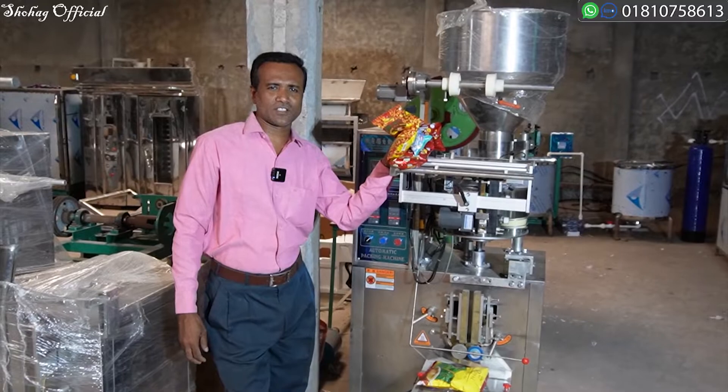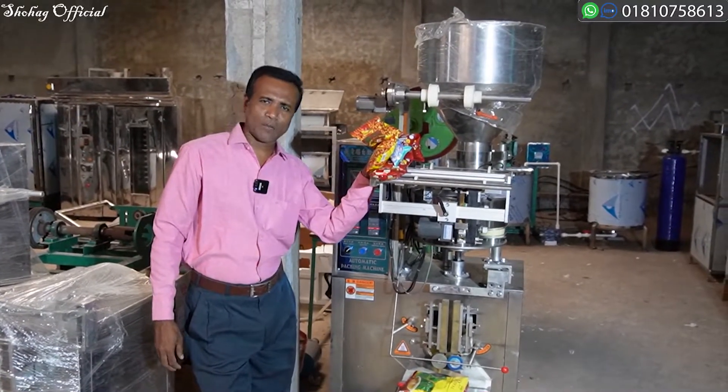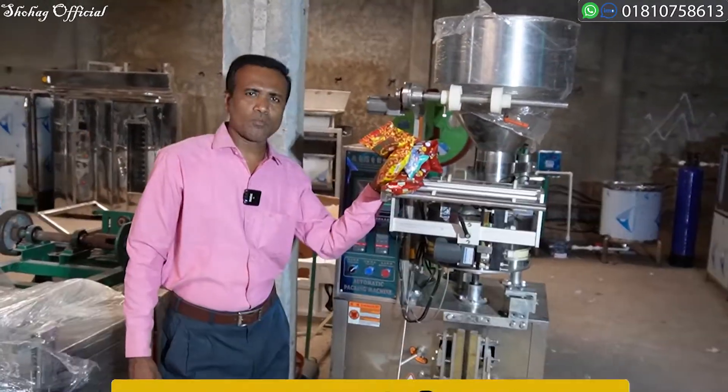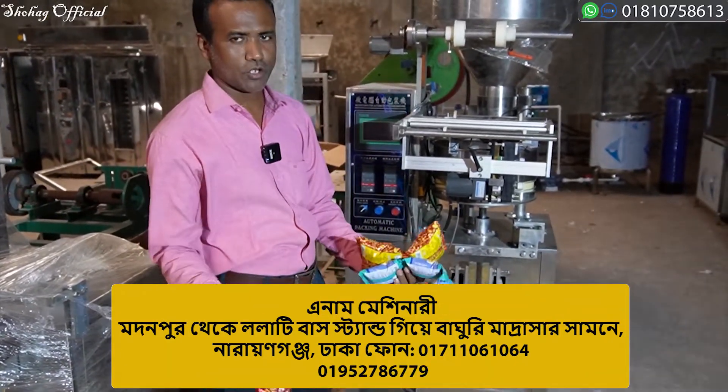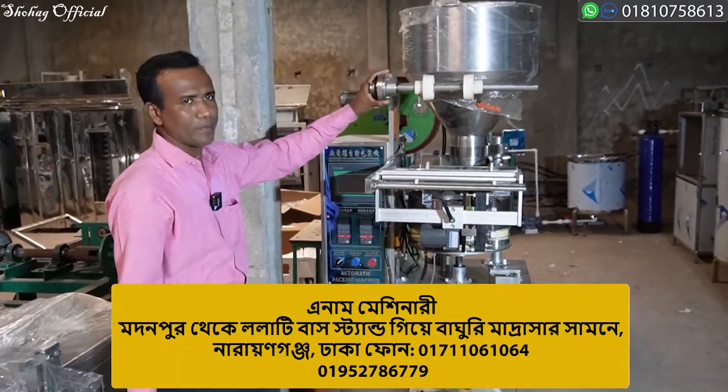Hello and welcome to the viewers. We are going to show you an auto packaging machine. This is an auto packaging machine.